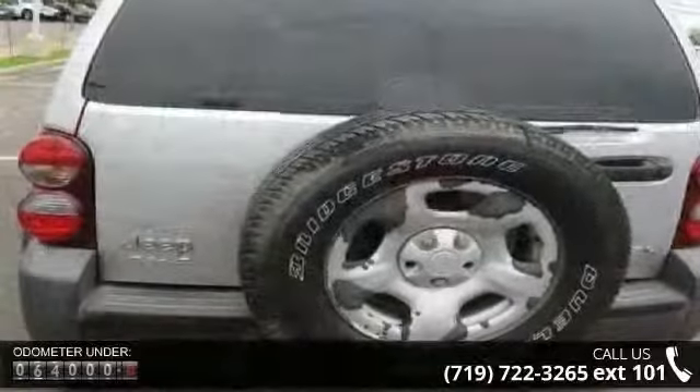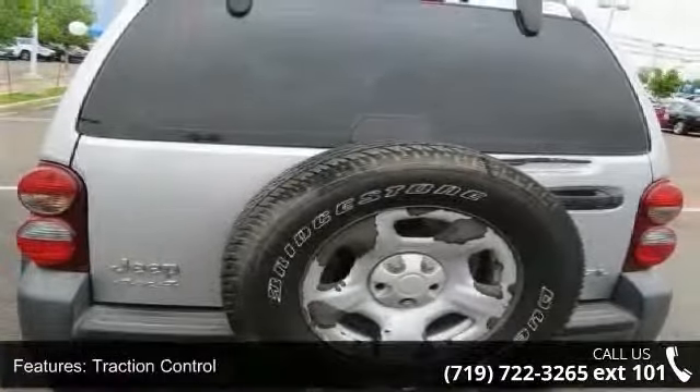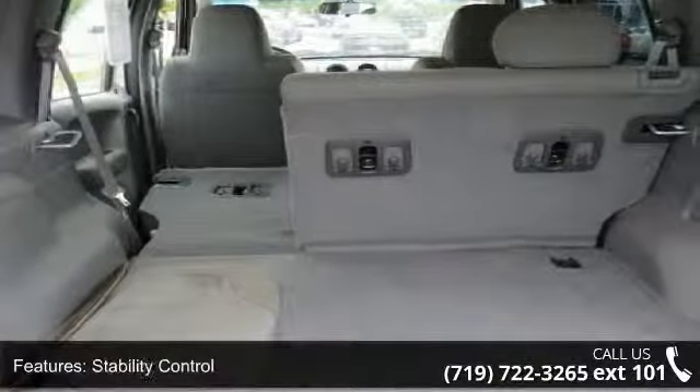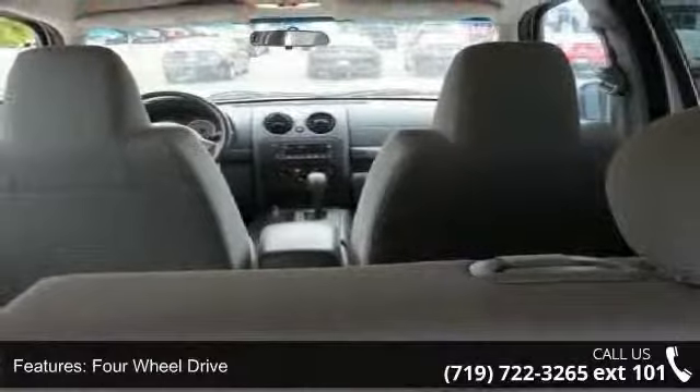Enjoy these notable features: Variable Speed Intermittent Wipers, Power Outlet, Power Door Locks, Power Windows, Passenger Airbag Sensor, Traction Control, AM FM Stereo, and Brake Assist.